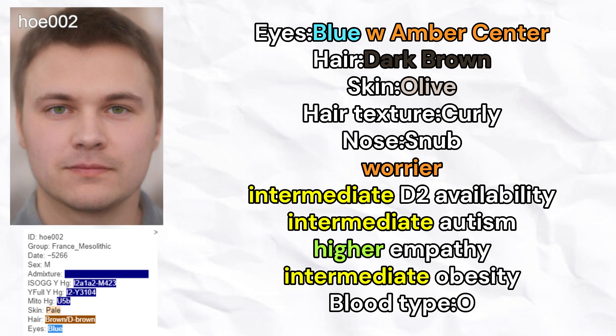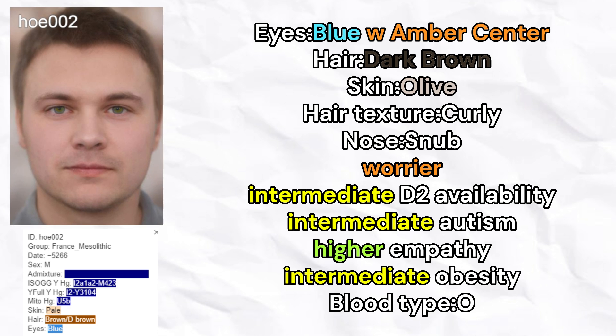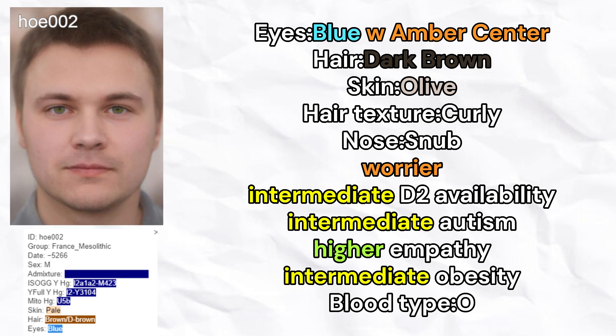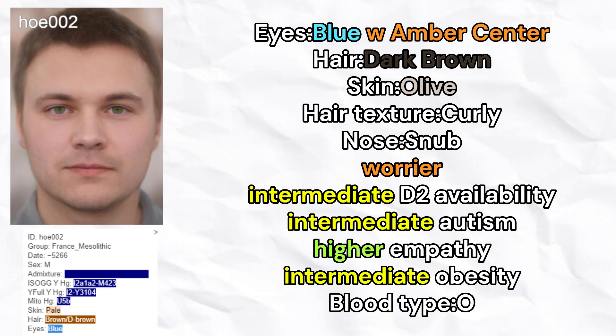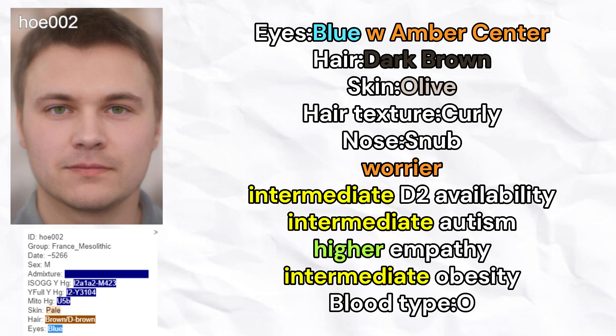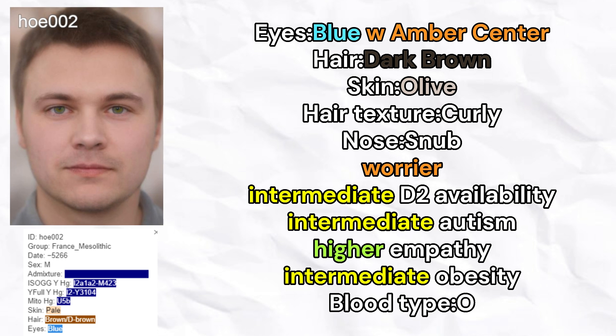Finally, we move on to our last WHG sample for this video, Ho002 from France. He was male and carried Y-lineage I2A. He was predicted to have blue eyes with an amber center ring, dark brown hair, olive skin tone, curly hair texture, and a snub nose shape. He was also a worrier and had intermediate D2 receptor availability, intermediate odds of autism and higher levels of empathy, average odds of obesity, and carried blood type O, just like the rest of the samples.